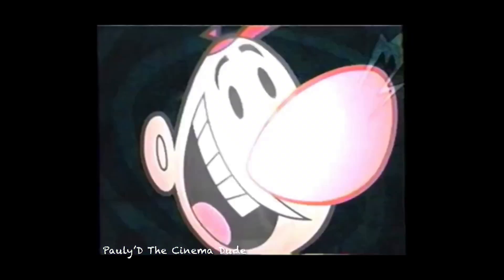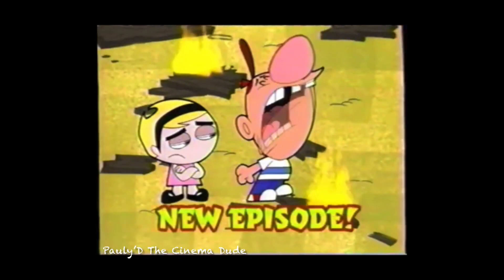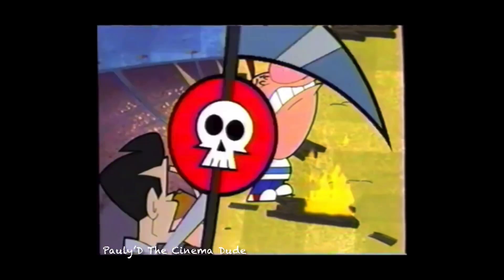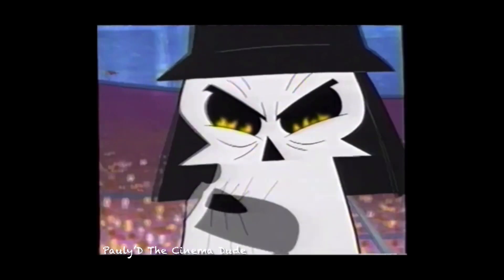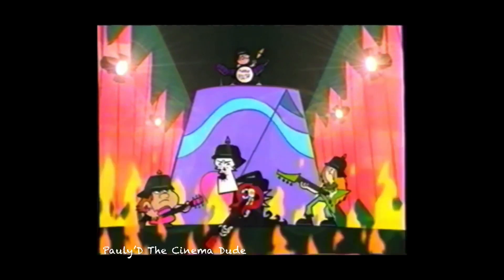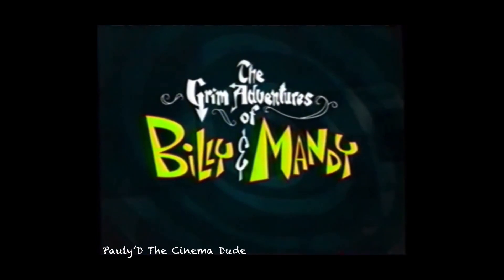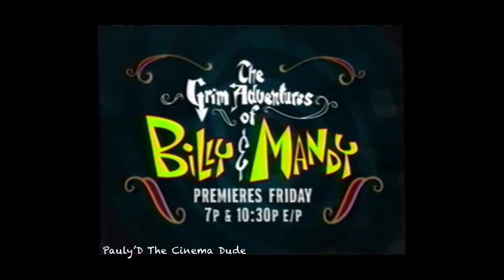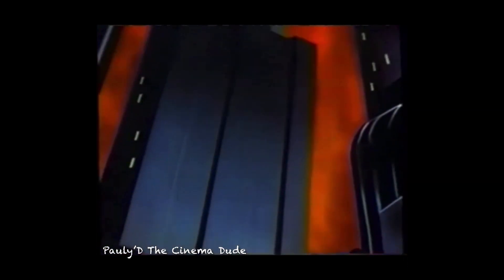On the next new episode of The Batman Adventures — premieres Friday at 7:30 on your network. I am vengeance. I am the night. I am Batman.